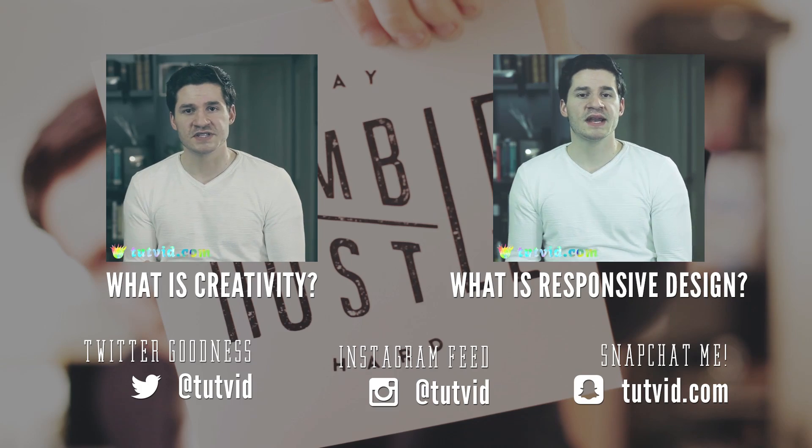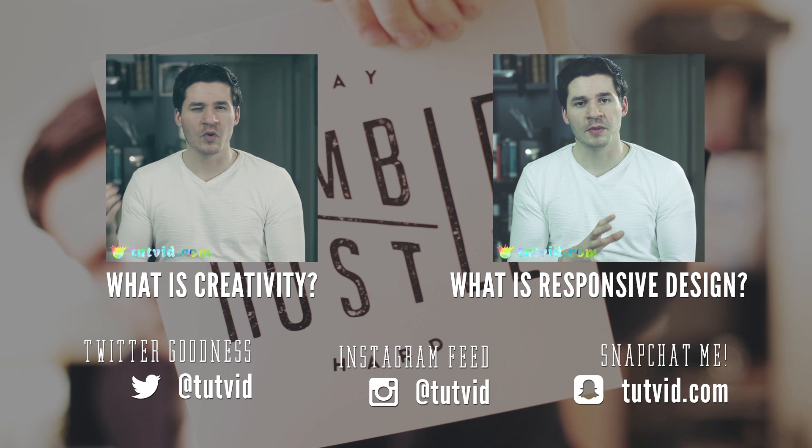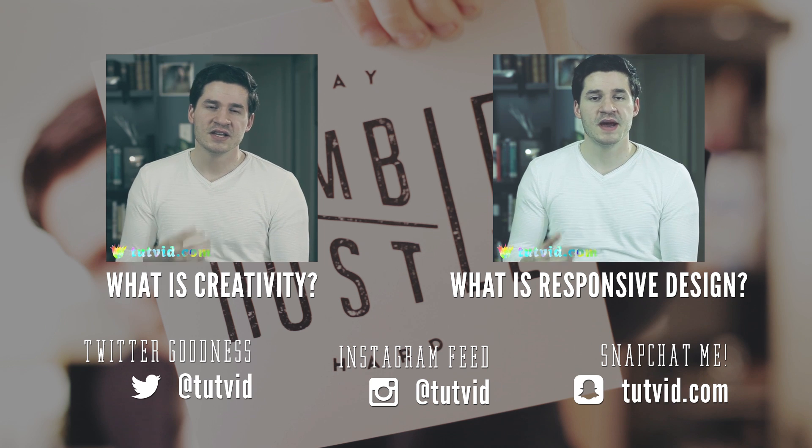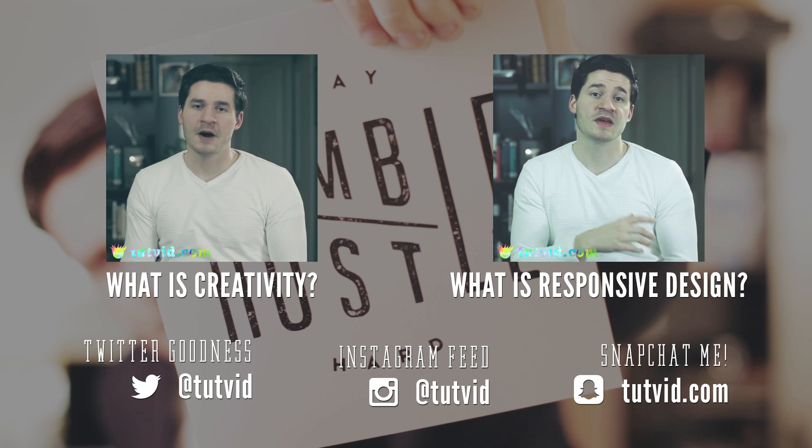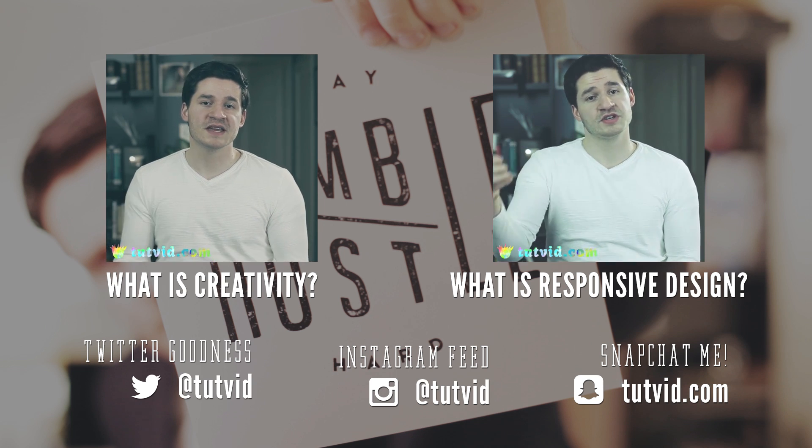So that's it for the first tutvid Issues. If you want to hear a little bit more about it, Howard and I talk about it in the WeGeeks podcast — I'll have the link right down below. Give it a listen for sure. Thanks so much for watching. Nathaniel Dodson, tutvid.com. This is Issues number one. I'll see you next time.